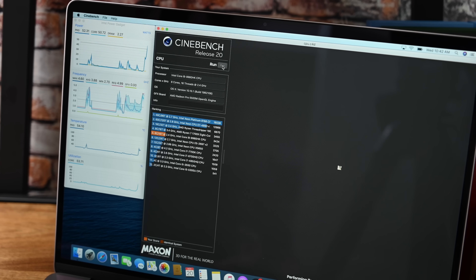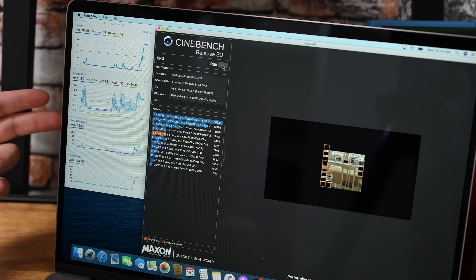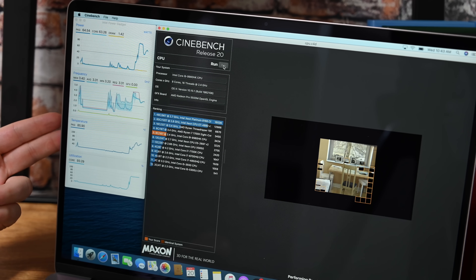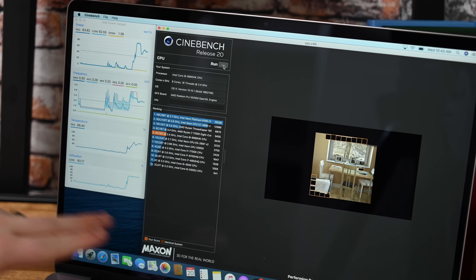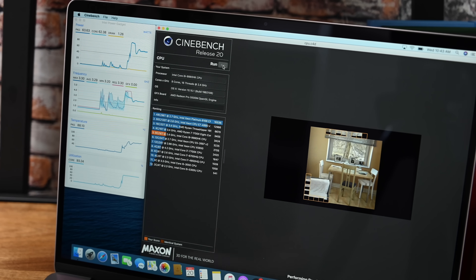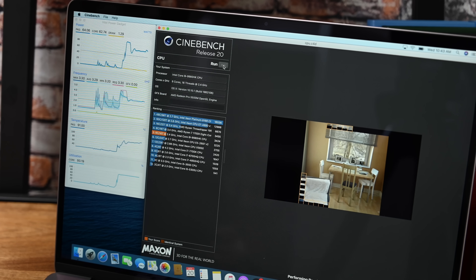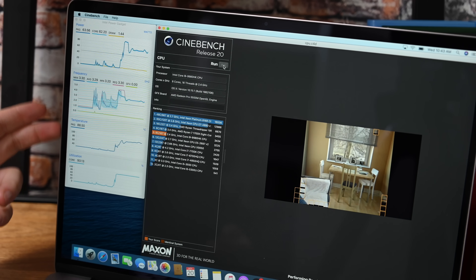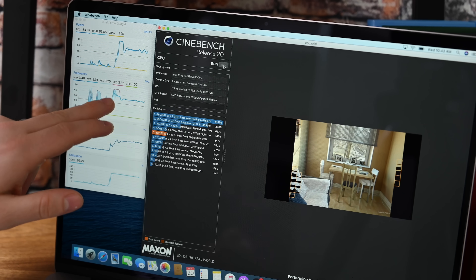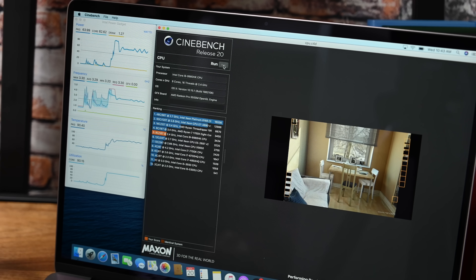Here we are in Cinebench R20, just spinning it up. The fans are off right now, so we're watching the temperature to see when they kick in. In our previous runs, fans started turning on around the 90-degree point — the machine is still completely silent as the temperature starts to rise. They max out around 96 degrees, which is where temperature has been staying. The frequency jumps all the way up to 5GHz right off the bat. Now let's run this test many more times back-to-back to see where the sustained frequency lands.